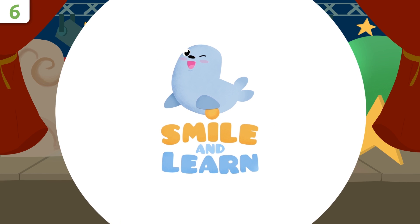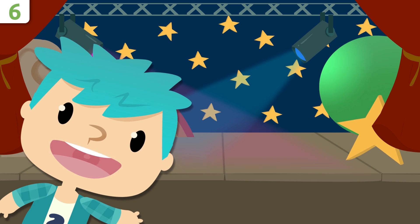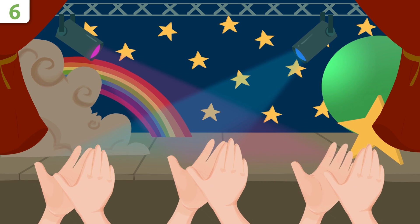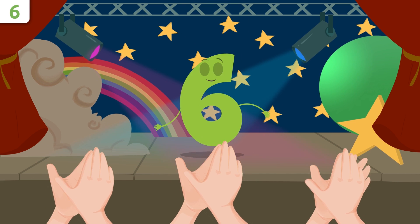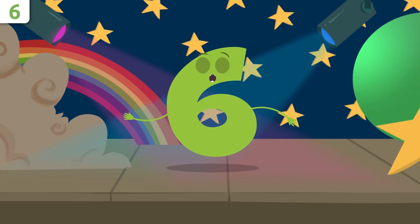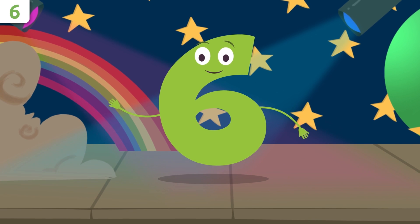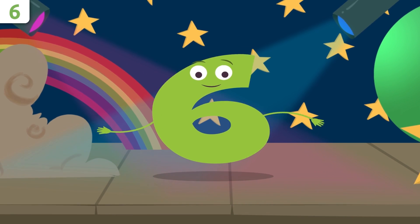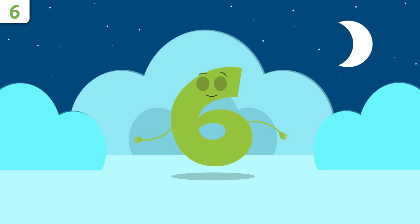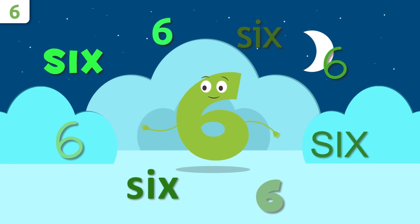Smile and Learn! Hello, hello, hello! Here we are again. Today I'll be introducing number six. A very good morning to everyone! Do you know which number I am? I'm number six. Stay with me till the end — we have a song for you! Let's start with my name. Repeat after me: six, six!